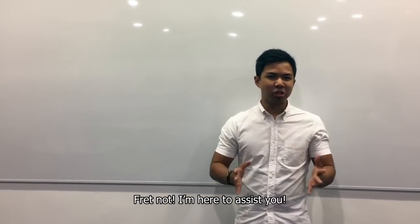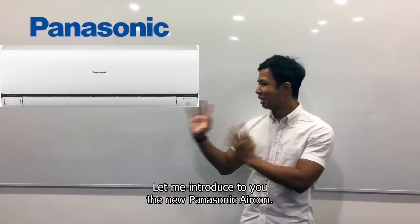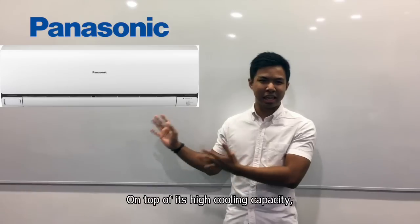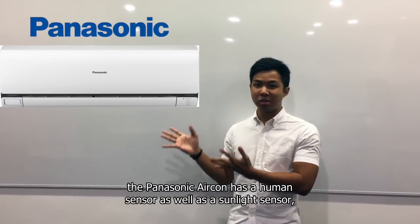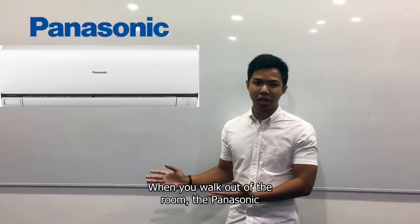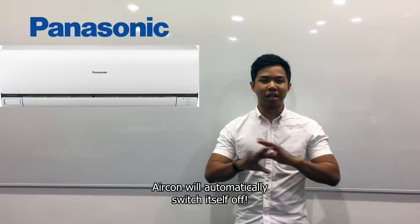Hello there, are you looking for a brand new aircon? Fear not, I'm here to assist you. Let me introduce you to the new Panasonic aircon. It has state-of-the-art functionalities that will ease your daily life. On top of its high cooling capacity, the Panasonic aircon has a human sensor as well as a sunlight sensor, allowing for a well-rounded cooling system all day long. When you walk out of the room, the Panasonic aircon will automatically switch itself off.